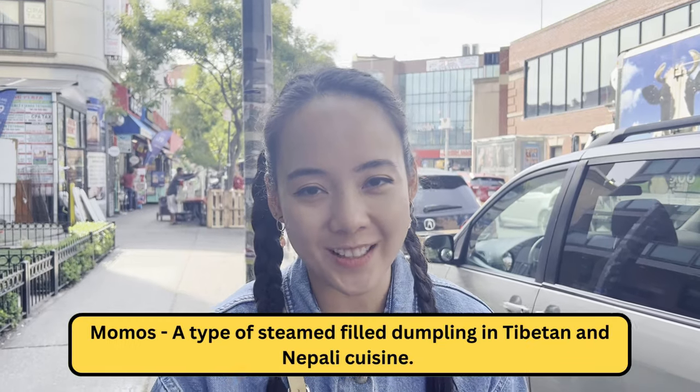A fun annual event that Jackson Heights has is called the Momo Crawl, where every September people try different momos in Jackson Heights and vote for the best. In 2023, they're doing their 11th year of the Momo Crawl, happening on September 24th. In our crawl, we're going to try three restaurants that have won the best momo award, and we'll vote for ourselves which has the best momos.